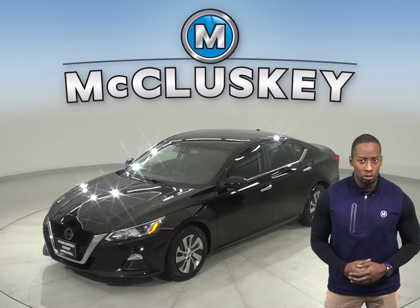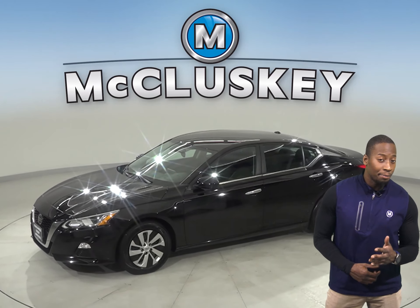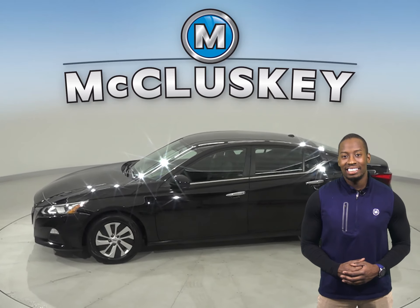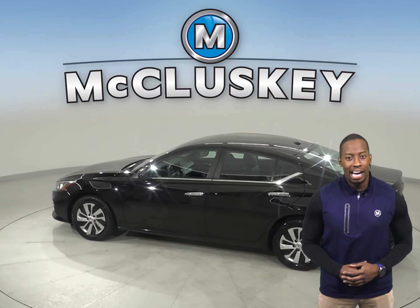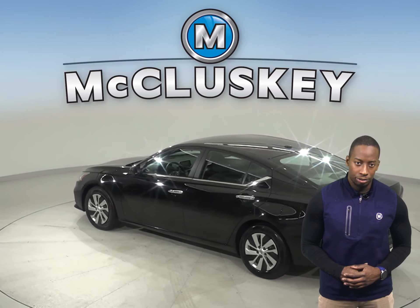Here we have a 2019 Nissan Altima. This 4-door sedan has a remote vehicle start system, heated seats, and a heated steering wheel. For extra comfort, you'll have dual zone climate control.